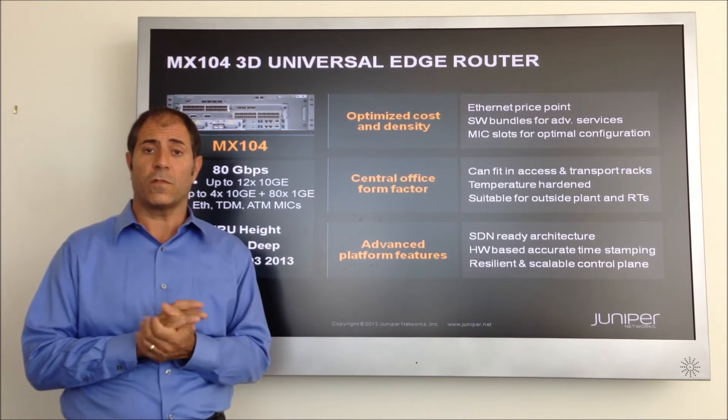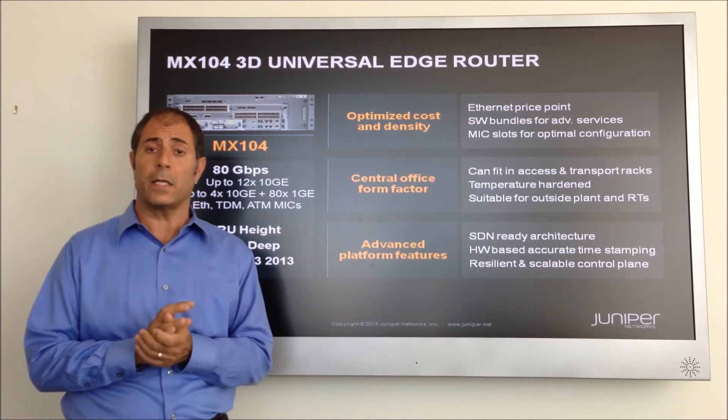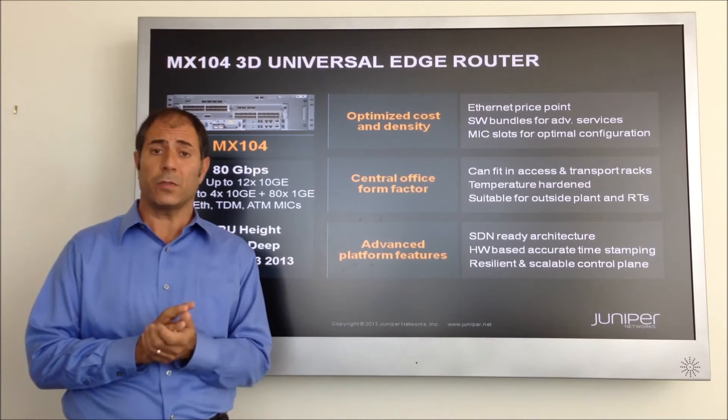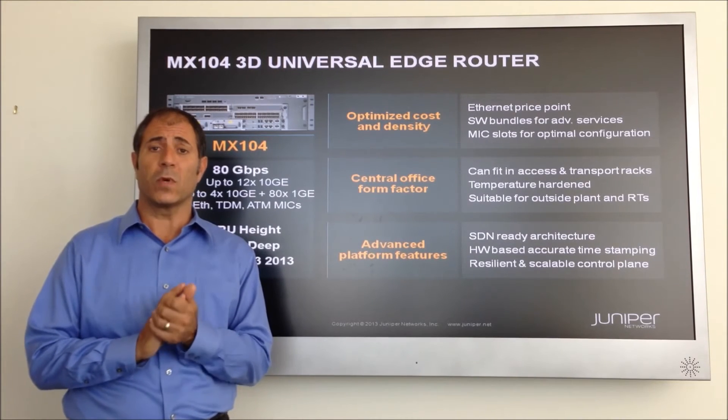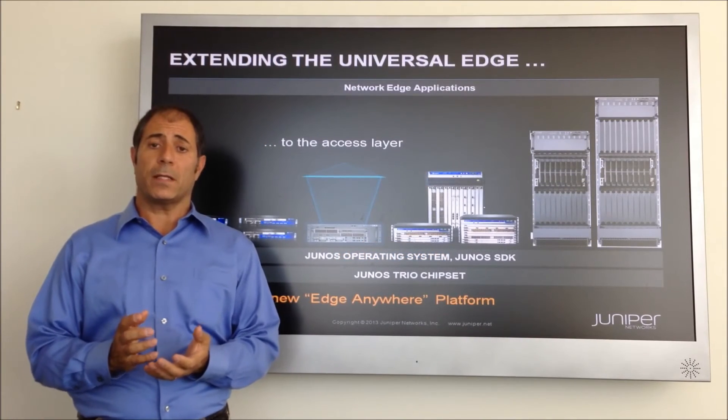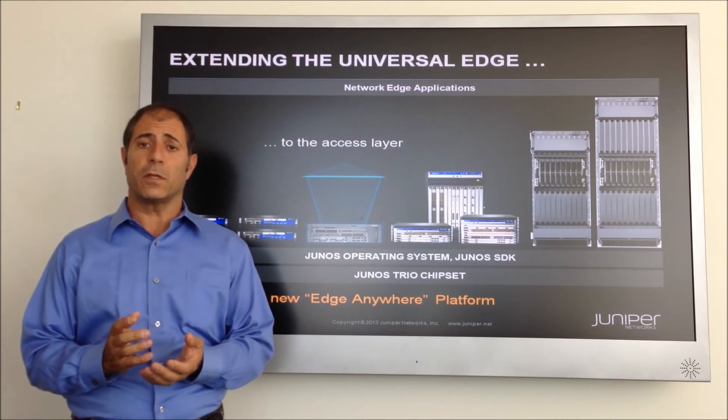The agility of the MX-104 makes it ideal for a variety of use cases, including mobile backhaul aggregation, metro Ethernet aggregation, and both residential and business edge services. And as a member of the MX-3D Universal Edge family of routers,